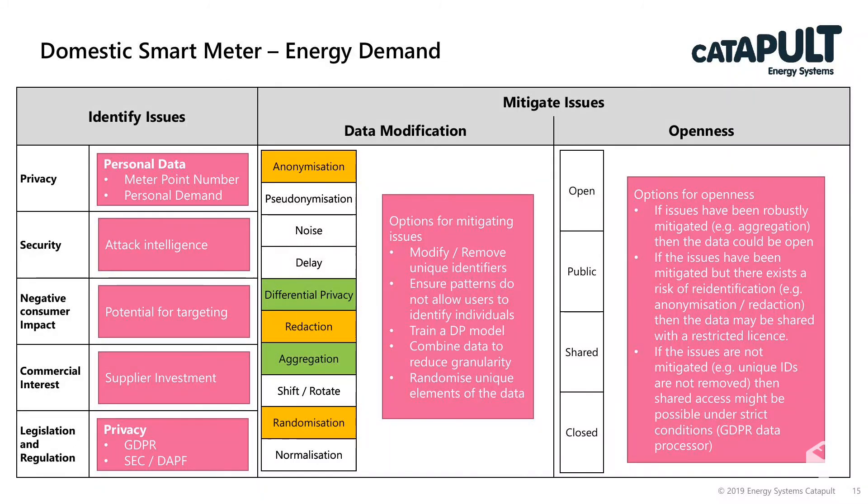So what modification techniques would we put in place? We could modify and remove unique identifiers such as names, addresses, phone numbers and meter point numbers. We can ensure patterns do not allow users to identify individuals — this could be by aggregating into behavioural archetypes. If we were interested in specific energy demand profiles, we might train a differential privacy model, or combine data to reduce granularity across a specific area or time.